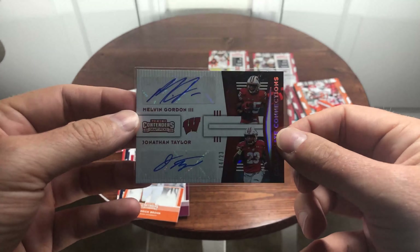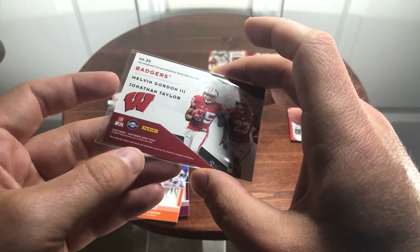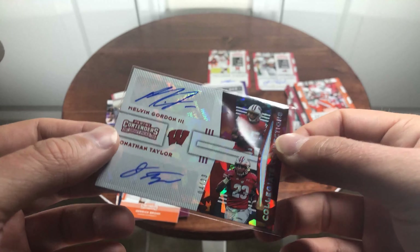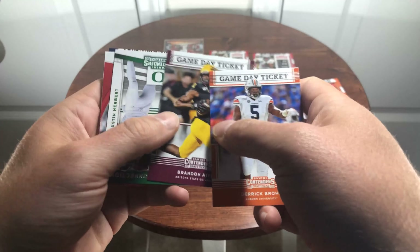Looks like it's a cracked ice parallel maybe — is that what that is? That's crazy awesome, number 4 of 23. There we go — that's a nice little hit right there.